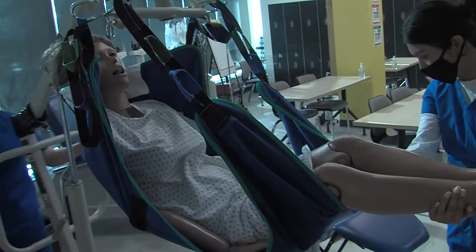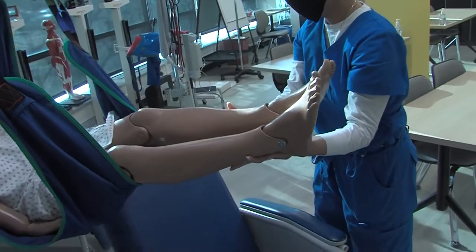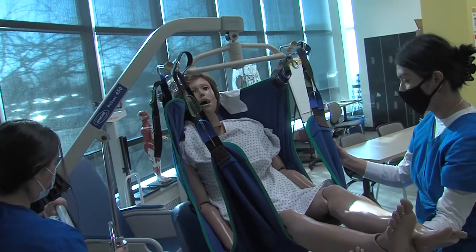Both of these devices are routinely used in nursing homes and are an important part of the training we do in the lab. Students are able to practice with this equipment in the lab before our clinical rotation begins.